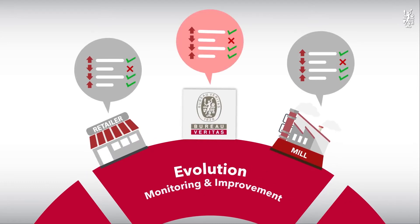Step five: Evolution. Of course, we also provide you the solution for improvements and hindsight.